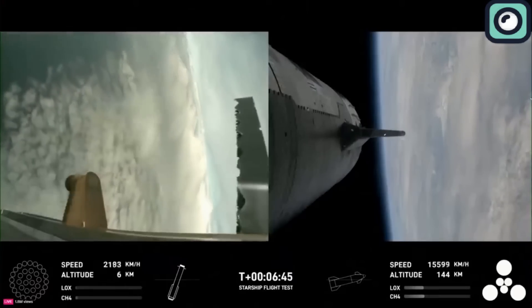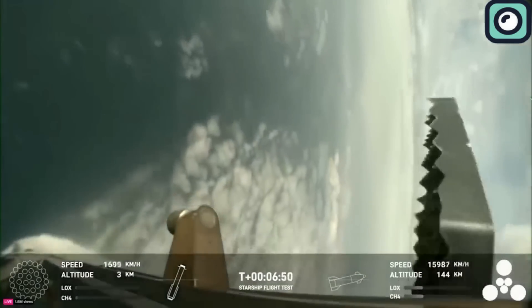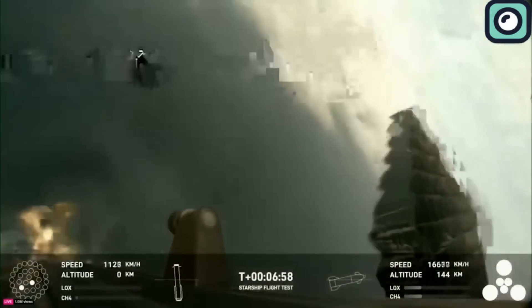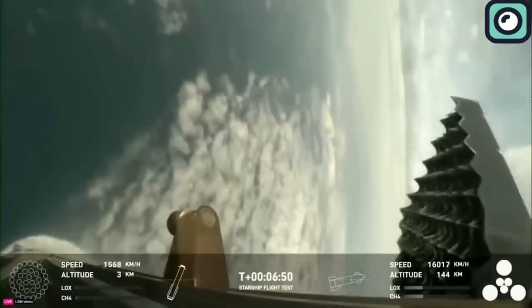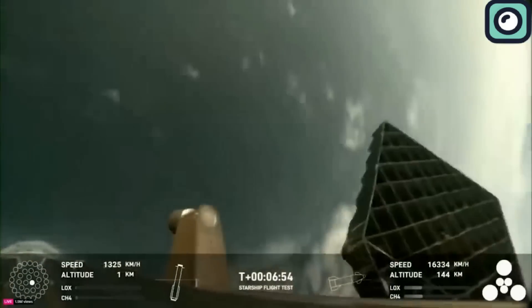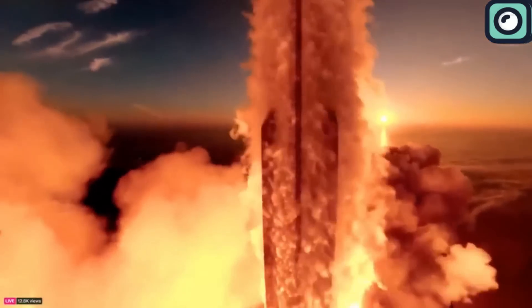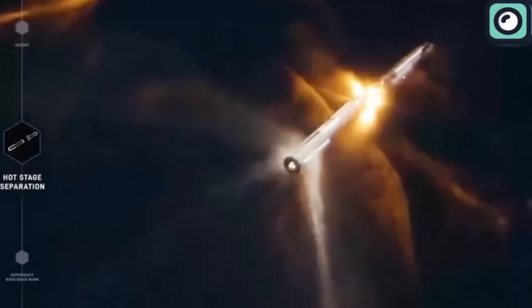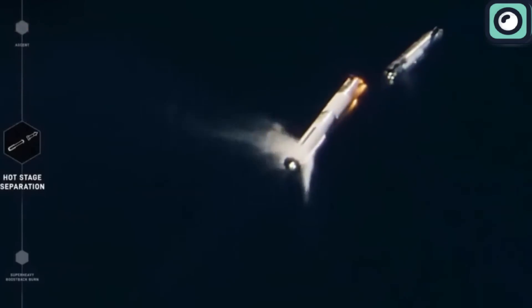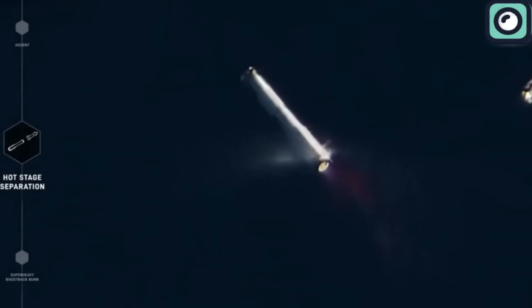During its ascent, the booster initiated a boost-back burn, reorienting itself for a return to Earth. This maneuver was captured in incredible detail by the onboard cameras, showcasing the booster's controlled descent and re-entry preparations. As the booster approached the Gulf of Mexico, it performed a landing burn, aiming for a soft splashdown. Although the feed was lost shortly before landing, this maneuver is critical for SpaceX's vision of reusable rockets.